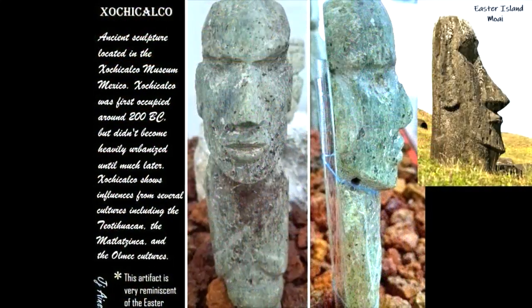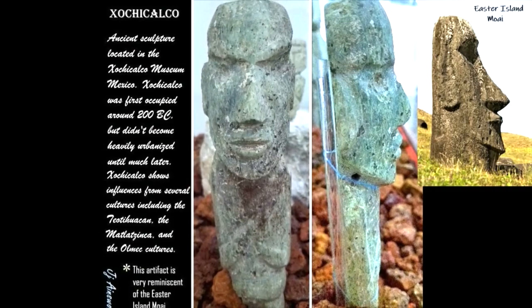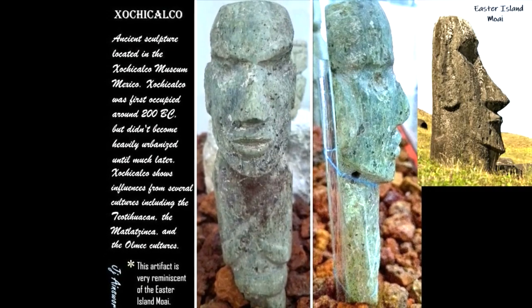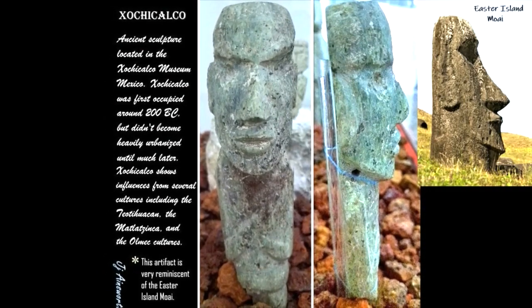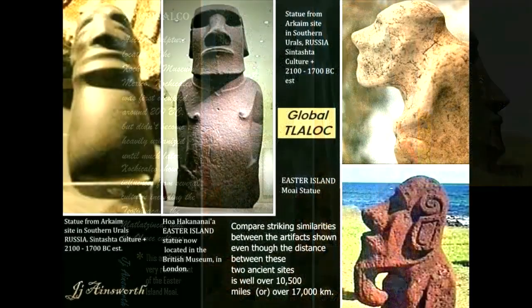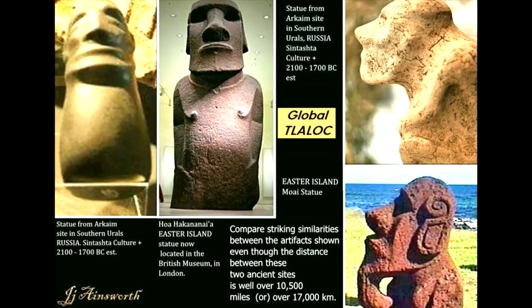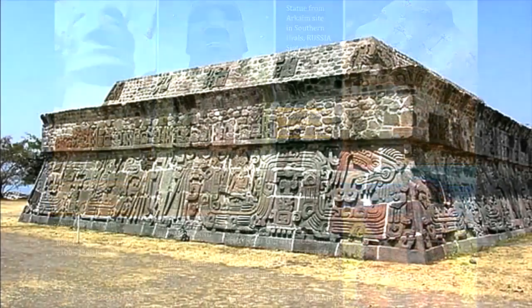The Tlaloc were often represented in the same way that the Easter Island Moai are shown. In fact, from Xochicalco itself, artifacts were found that looked just like the Easter Island Moai. Is there a connection? Maybe — there are many other symbols carved on the back of the Moai that look a lot like Tlaloc symbols.